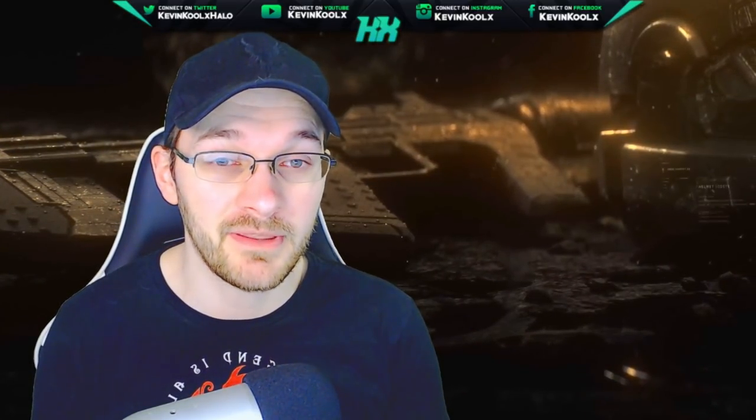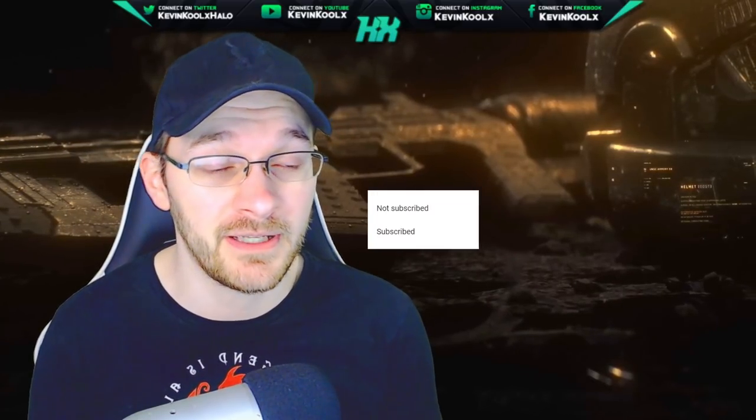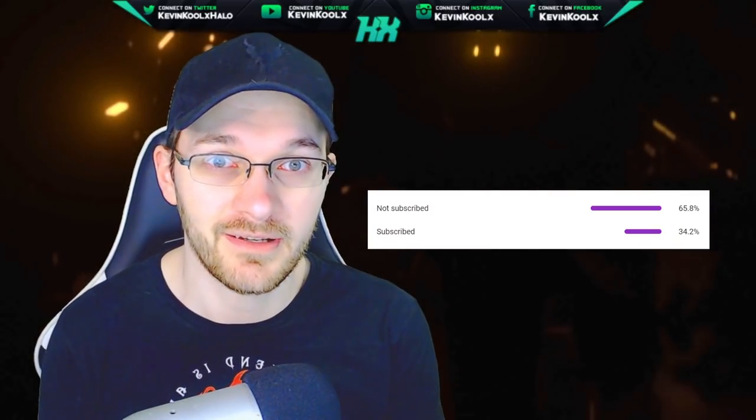If you want to stay up to date with everything going on with Halo as we ramp up to the release of Halo Infinite, make sure you tap subscribe. Let's get right into the content.